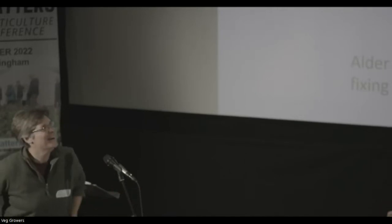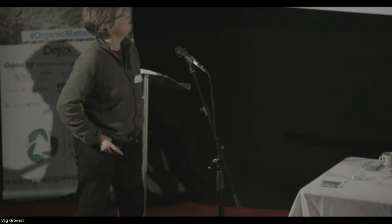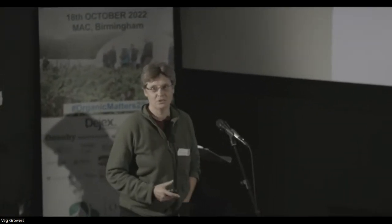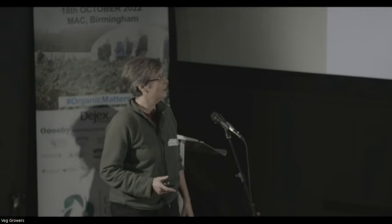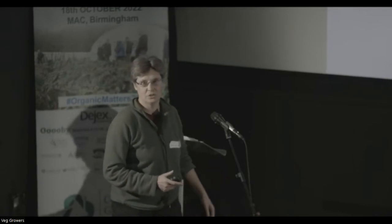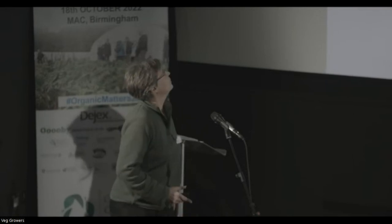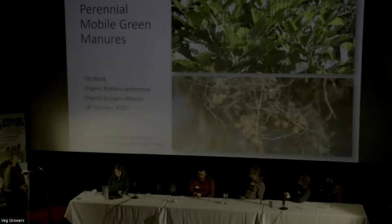I'm going to talk about perennial mobile green manures. My talk is mainly about nitrogen and issues around nitrogen use efficiency and the climate change impact of nitrogen, both in its production and also in its use in terms of nitrogen loss and greenhouse gas emissions. I'm aware that the name 'perennial mobile green manures' is a bit long-winded.